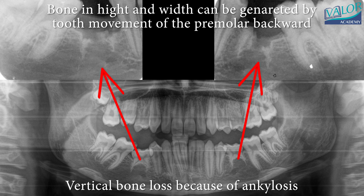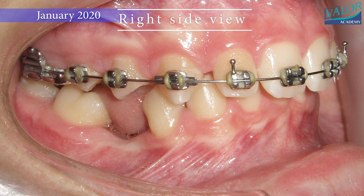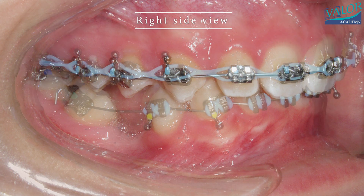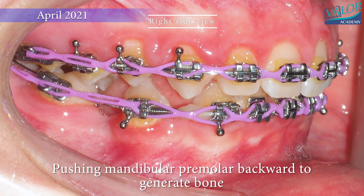This individual presents with vertical bone loss due to the ankylosis of deciduous molars. Bone in both height and width can be generated by moving the premolar backward. Rebonding with twin braces was necessary for better root angulation control. Mandibular braces were bonded with overcorrection of the premolar root angulation, and pushing the mandibular premolar backward helped generate bone in the area of the missing tooth germs.